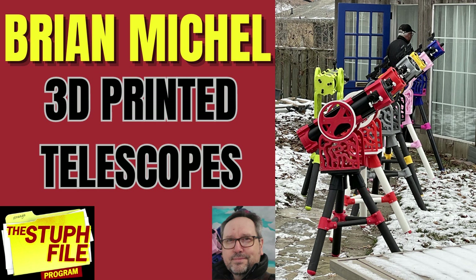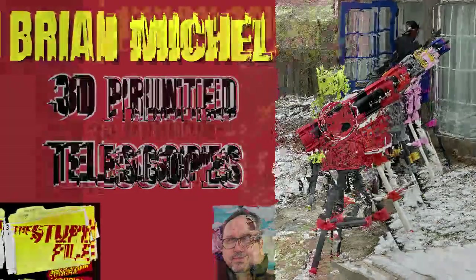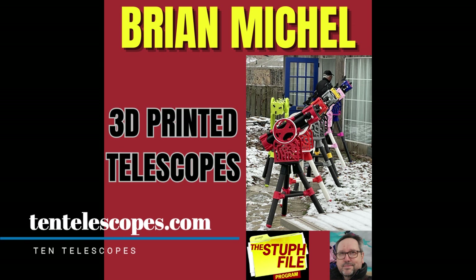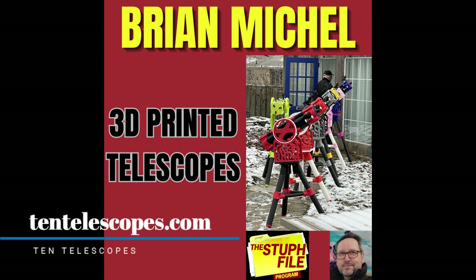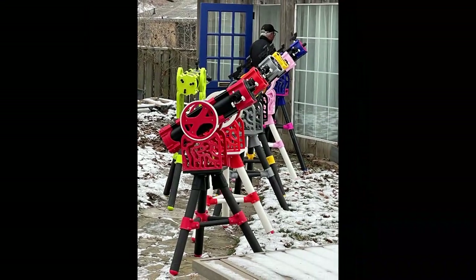You made 10 of these telescopes and you're putting out the blueprints for anyone else to print. How can people get them? If you go to 10telescopes.com — T-E-N telescopes, one word, dot com — you'll find all the links to GitHub, where anyone doing open-source design has their plans. You can download everything you need to make the telescope. We call it the Skyward 150.